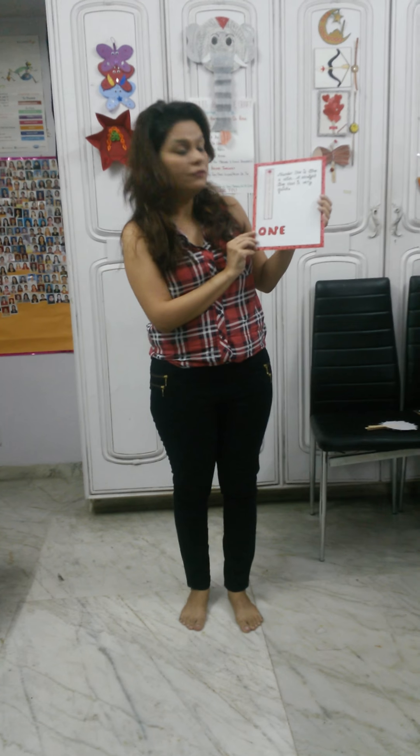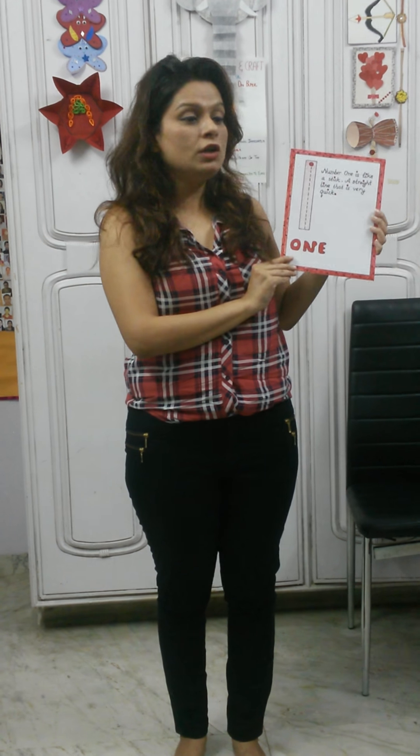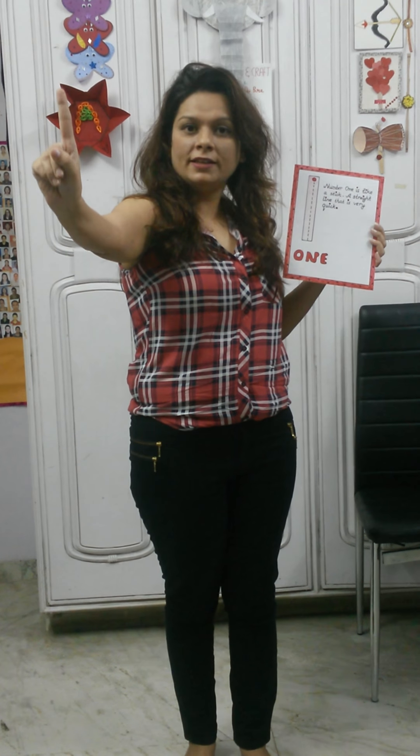Hey children, today we will do a number and that number is number 1. Now all of you raise your finger like this. This is number 1.